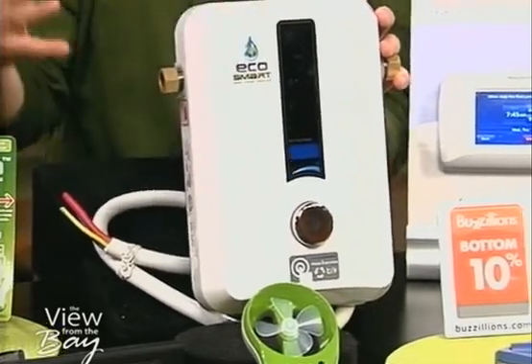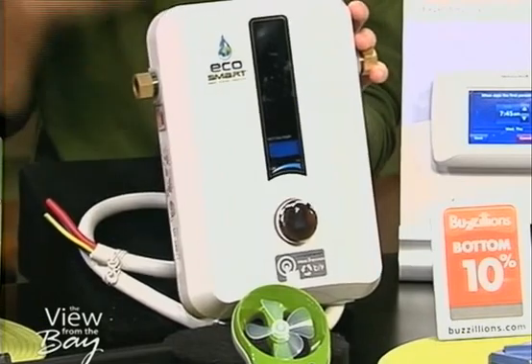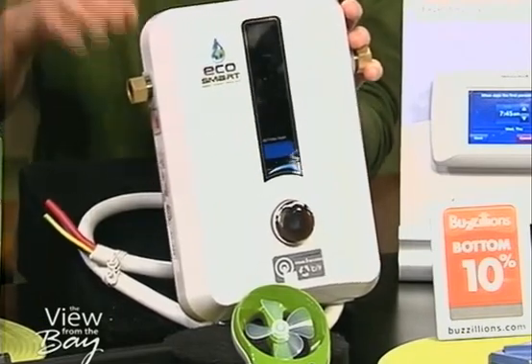It uses 60% less energy than those big tanks. While you're here doing the show, while people are watching the show, those tanks are working 24-7 to keep the temperature at 106 degrees. This only turns on when you turn on the faucet.